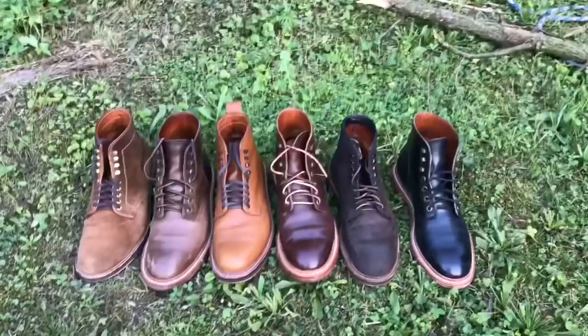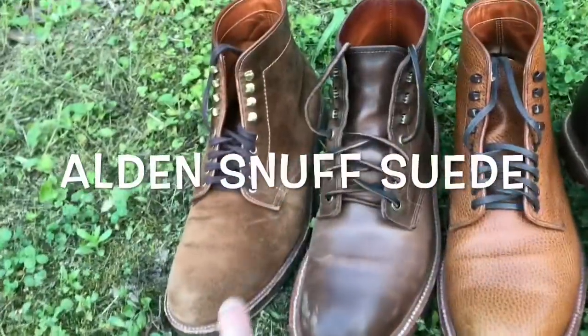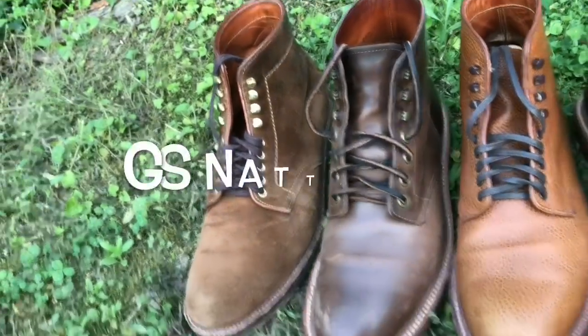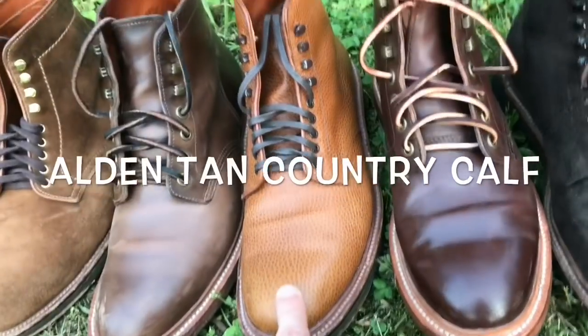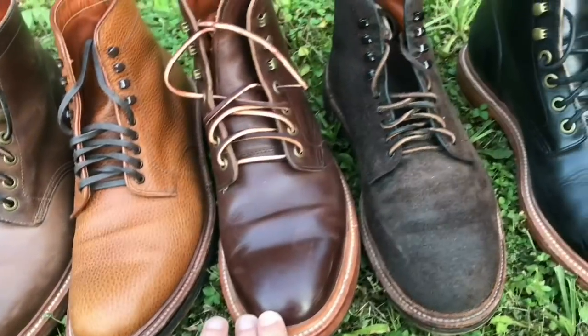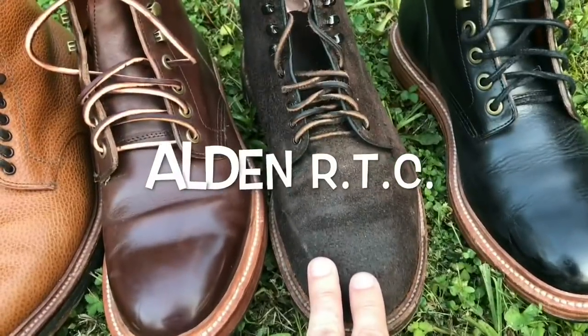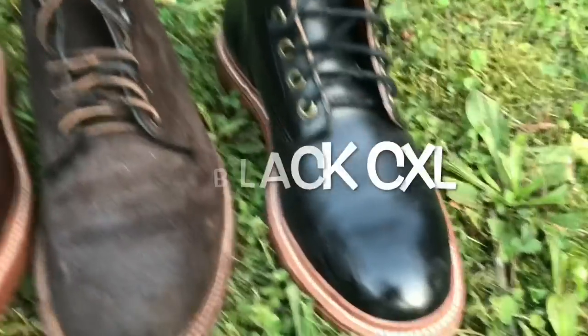I'll get these outside in the direct sunlight so we can compare and contrast the different leathers and stitching, and get into the nitty-gritty of whether you're considering one or the other. So now that I've got them outside, you can see them a little bit better in the natural light. We have Alden Snuff Suede, Grant Stone Natural Chromexcel, Alden Tan Country Calf, Grant Stone Crimson Chromexcel, Alden Reverse Tobacco Chamois, and Grant Stone Black Chromexcel.